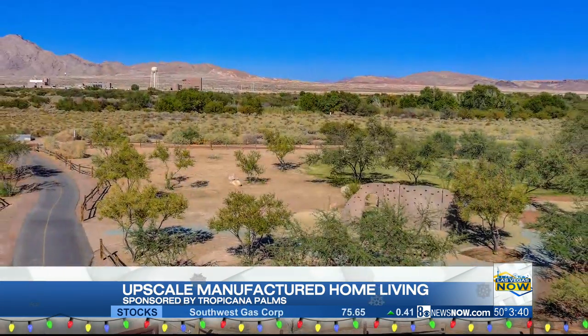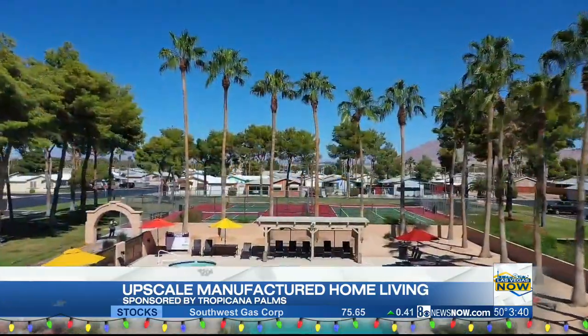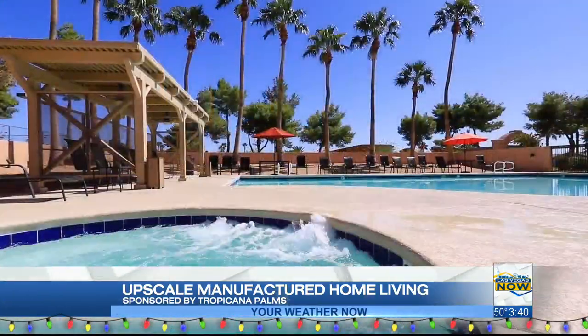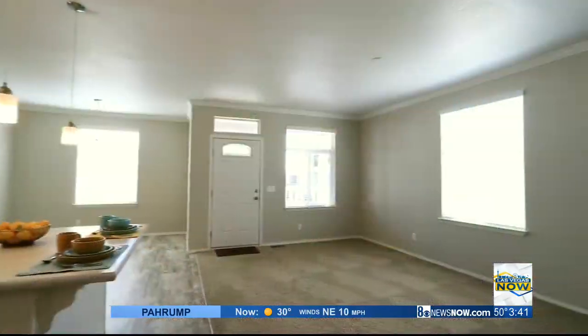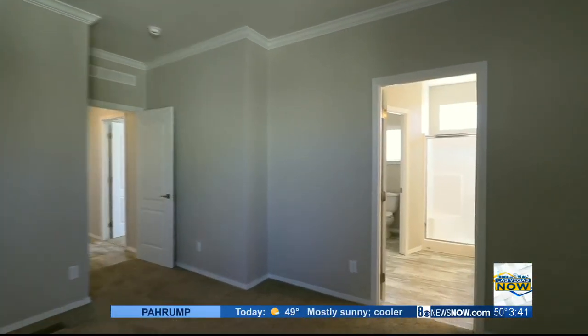Tropicana Palms offers retirement living at its finest, with biking and walking trails, two pools, two spas, and a sauna, tennis courts, and a state-of-the-art fitness center, and some of the most beautiful, spacious floor plans in Las Vegas.